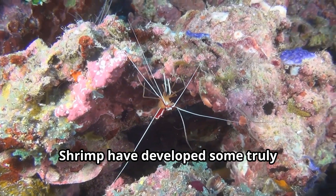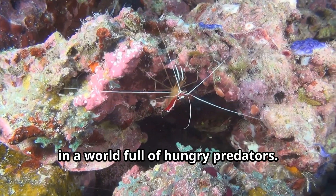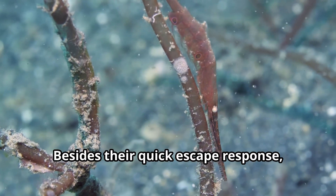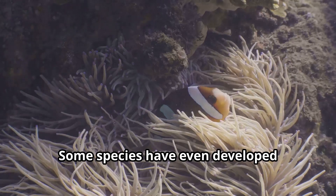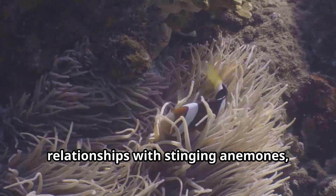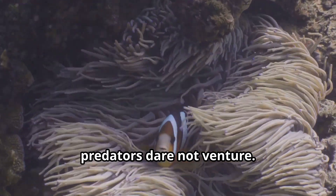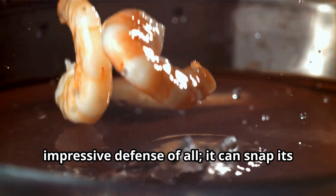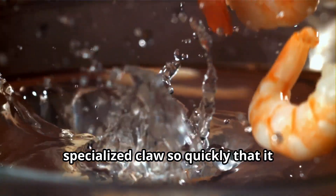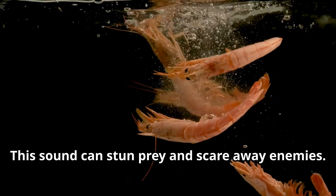Shrimp have developed some truly remarkable defense mechanisms to stay safe in a world full of hungry predators. Besides their quick escape response, many shrimp can change color to blend in with their surroundings. Some species have even developed relationships with stinging anemones, living among their tentacles where predators dare not venture. The pistol shrimp has perhaps the most impressive defense of all — it can snap its specialized claw so quickly that it creates a bubble that collapses with a sound louder than a gunshot, which can stun prey and scare away enemies.